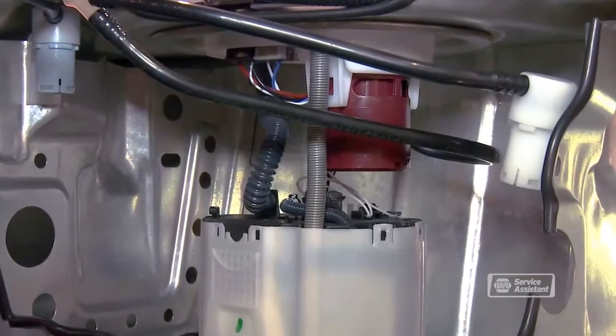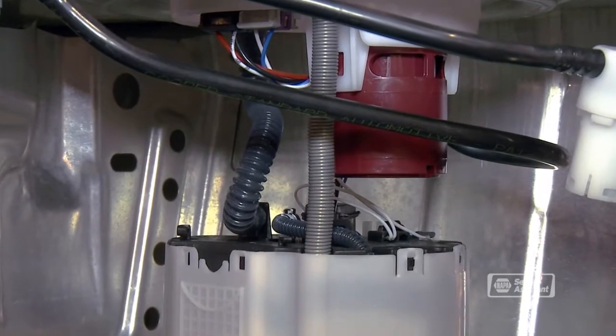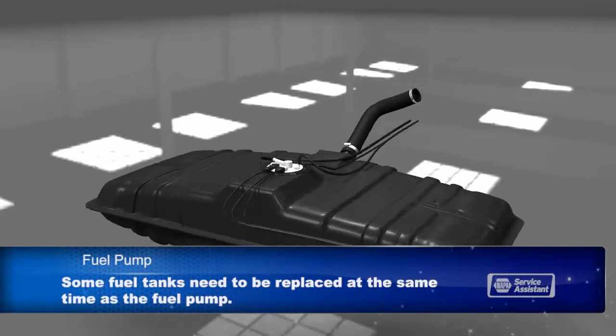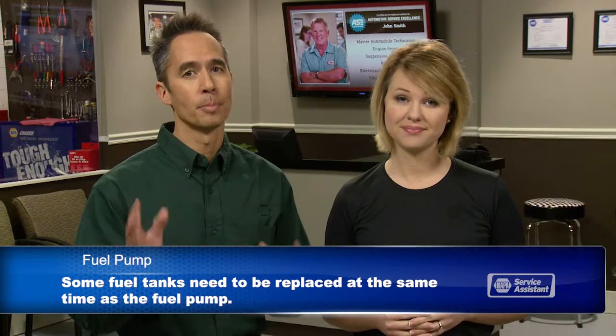Your fuel pump sends fuel from your fuel tank to your engine. Sometimes fuel pumps fail, usually with little or no warning, and they need to be replaced. The majority of fuel pumps are inside the fuel tank, so getting to them can be a big deal. In some vehicles, the fuel tank must be removed to access the pump. Depending on the design of the vehicle and the condition of the fuel tank, it may need to be replaced along with the pump. That is pretty labor-intensive. It's also dangerous because the flammable fuel must be properly handled, so don't try this at home.